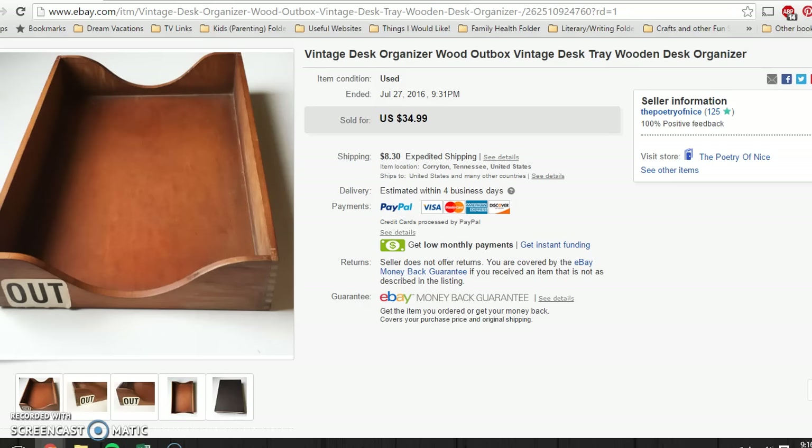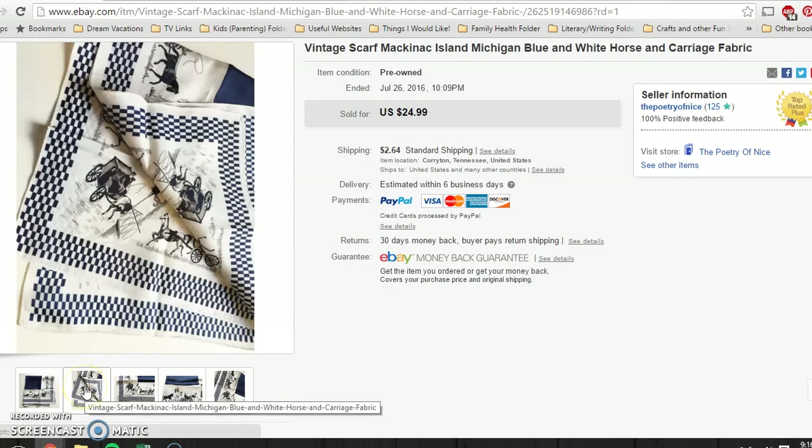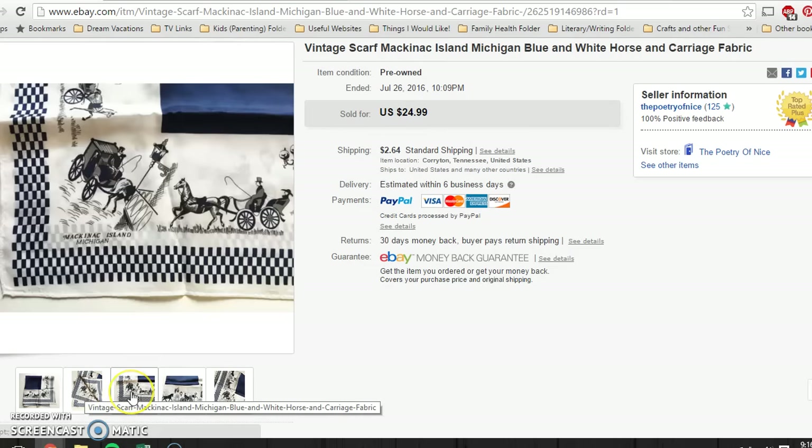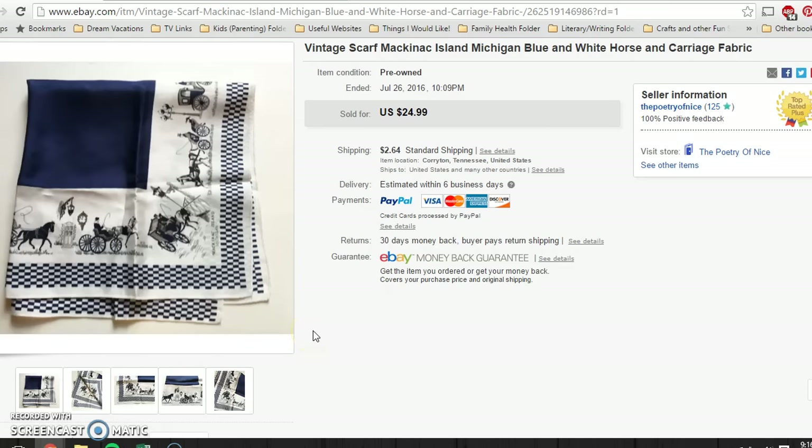Honestly, glad to see it go because it's a big piece to store. This I picked up at an estate sale. It's a scarf from Mackinac Island in Michigan. It had some really cool designs on it — like little horse and carriages and lampposts. It was pretty awesome. It did have a few makeup stains on it, which I disclosed in the pictures and in the description. The buyer already left feedback and is very happy with it. I took a best offer of $20 — buyer paid shipping, and I think I paid a dollar for it at the estate sale.